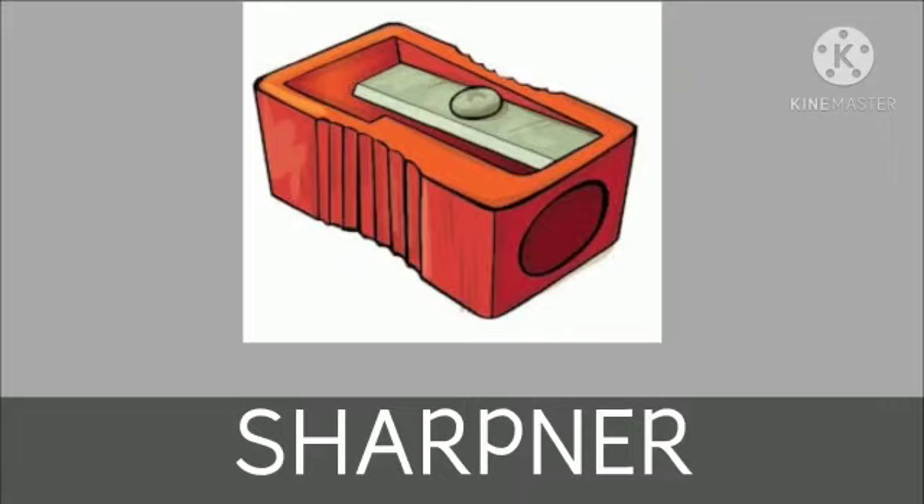Now, what is this? This is a sharpener. We can sharpen a pencil with the help of a sharpener.